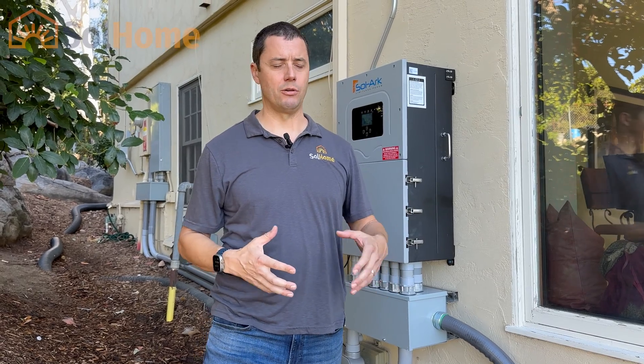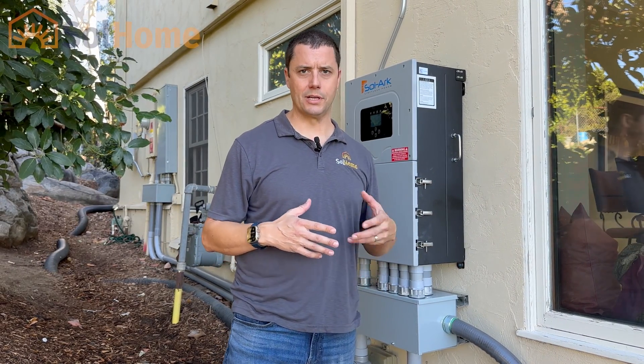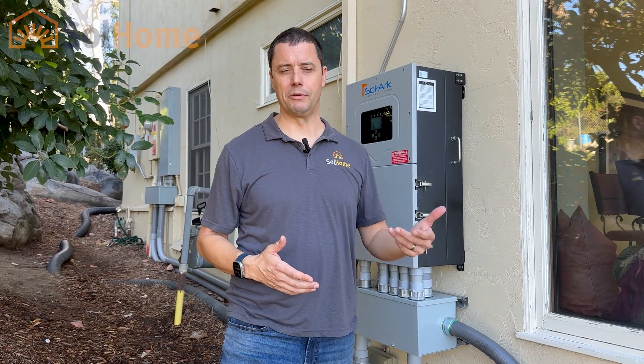Hey, Dave here again with Solhome. A common question we get asked is: I have an existing system that's under net metering 1.0 or net metering 2.0 — can I add more solar to that? I had the system installed however many years ago and we find we're using a lot more energy than we were when we first had it installed.